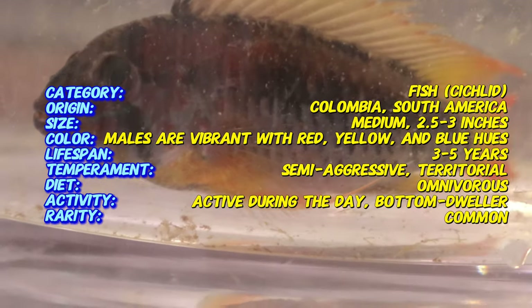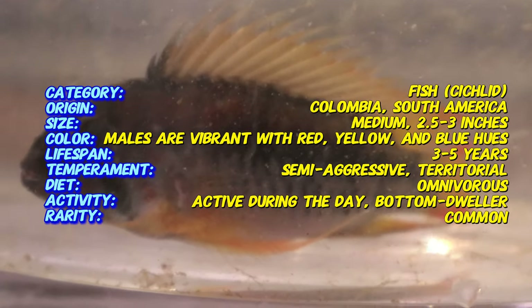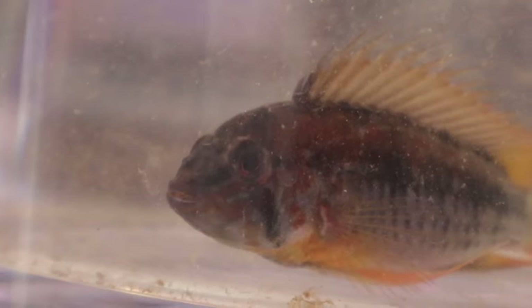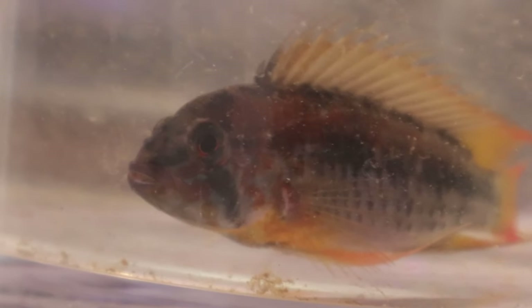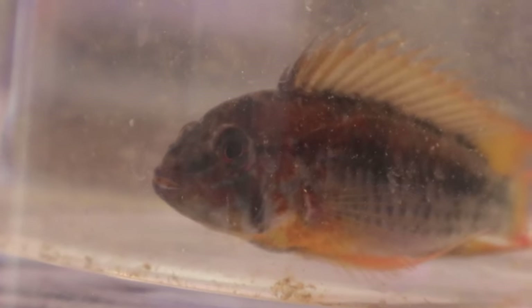In their natural habitat, Epistogramma mcmasteri is found in warm, soft, slightly acidic waters. They prefer densely planted environments where they can find cover and breeding sites. When setting up a tank for them, aim for a temperature range of 75 to 82 degrees Fahrenheit and a pH level between 6 and 7. Incorporating driftwood, caves, and plenty of vegetation will help replicate their natural environment and reduce stress.